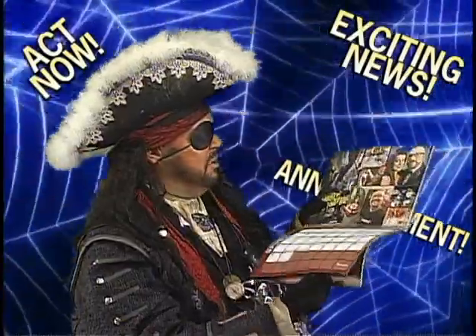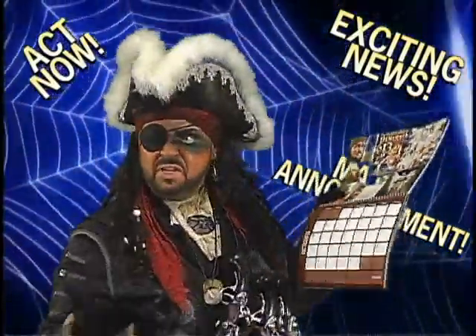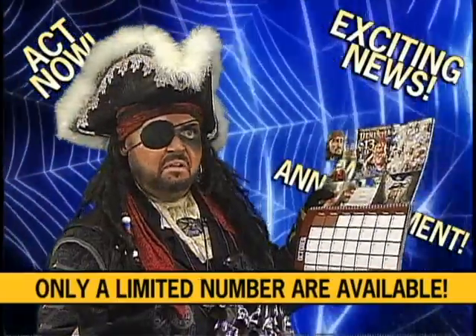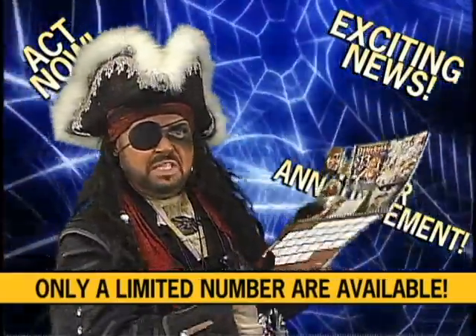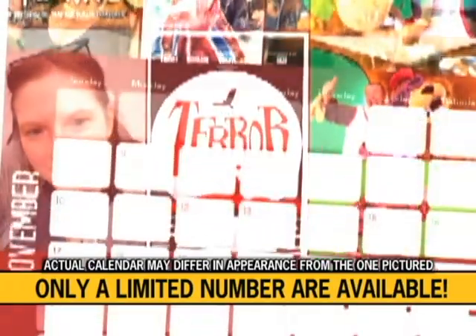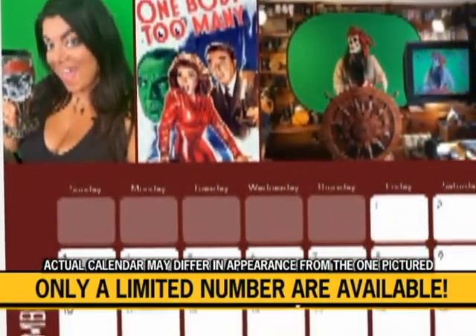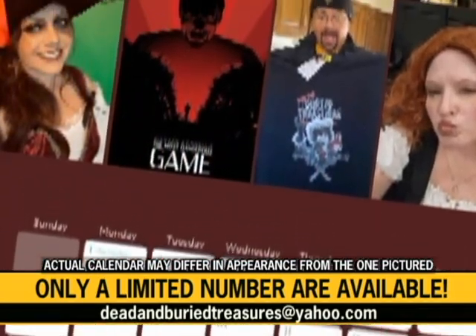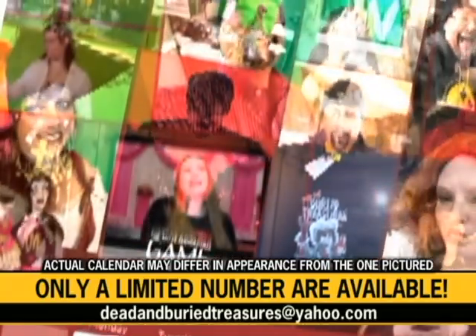A whole calendar? I could tell every day of the year. But you need to act now because only a limited number of these calendars have been made. Limited? You need to drop an email to deadandburiedtreasures@yahoo.com for further details and pricing. But remember, when these calendars are gone, they're gone.